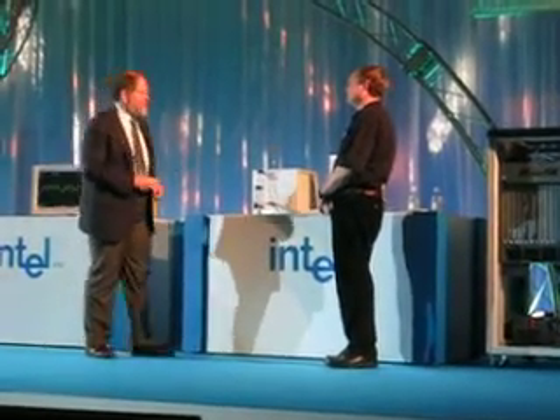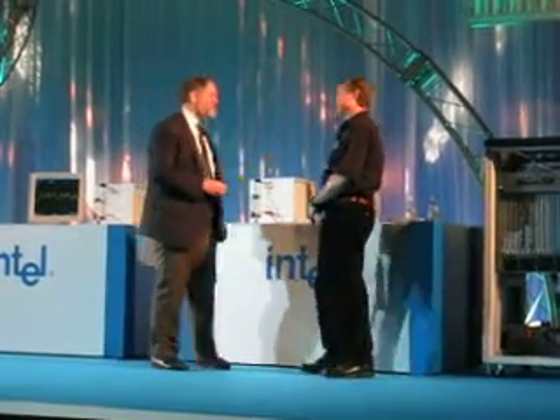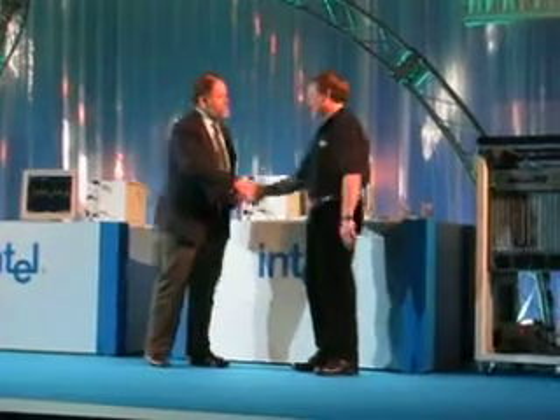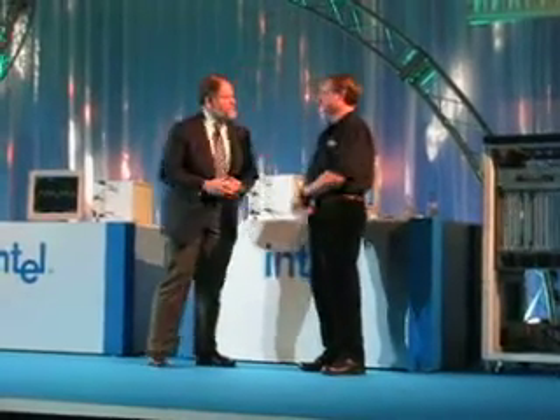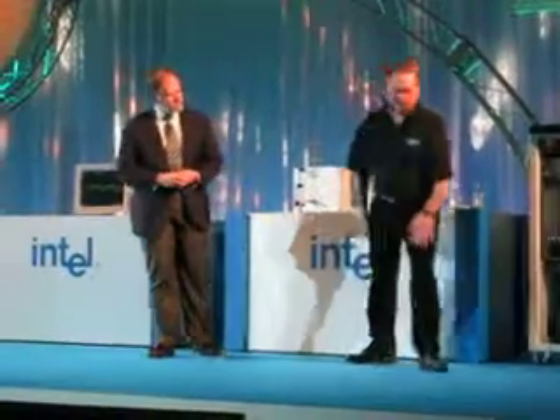So straight out of the lab we're getting 220 out of 250. This means if I bring you back here to the next IDF you'll be able to show me more than 250. Absolutely. Evan, thanks a lot. It's really great to see this first demonstration, both here in Japan and the first in the world at this speed. My pleasure. Thank you.